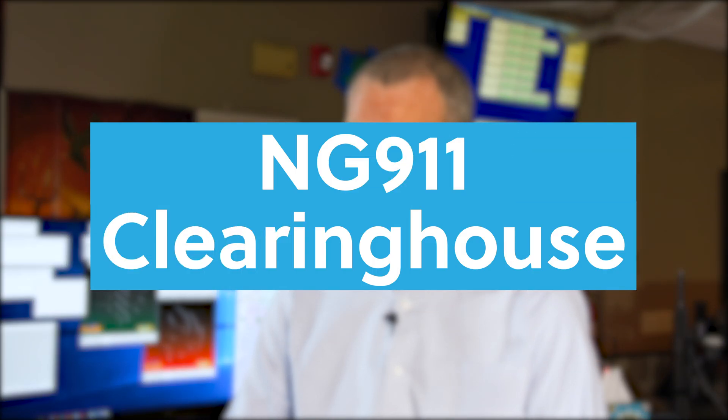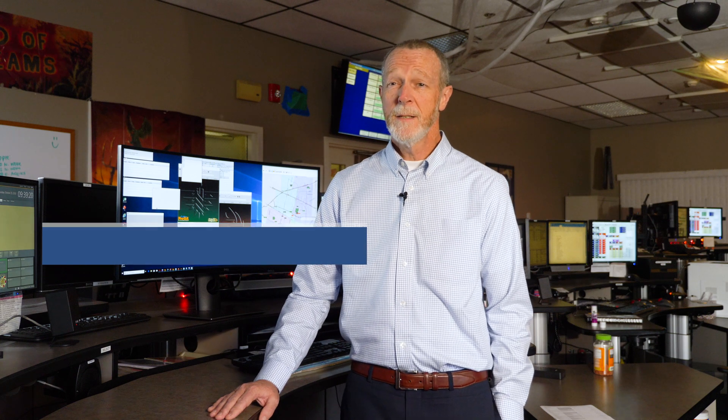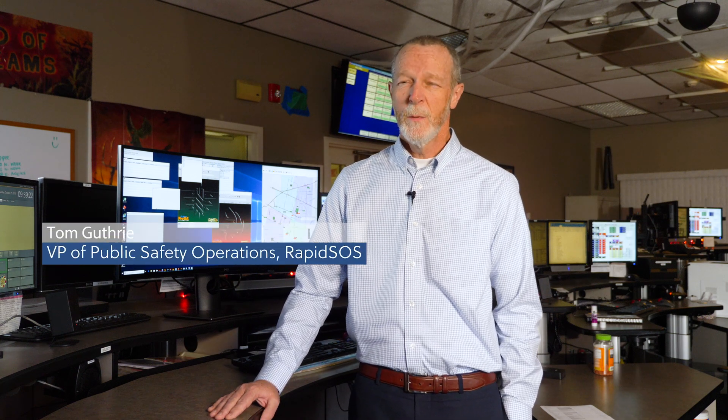The RapidSOS NG911 Clearinghouse is a service that we provide to public safety. We bring content, so when a 911 call is placed, the public safety customer, through the systems they use, bids the Clearinghouse and provides that information. Android ELS is now part of the Clearinghouse, which is very important, so the location of the device is baked into the operating system.